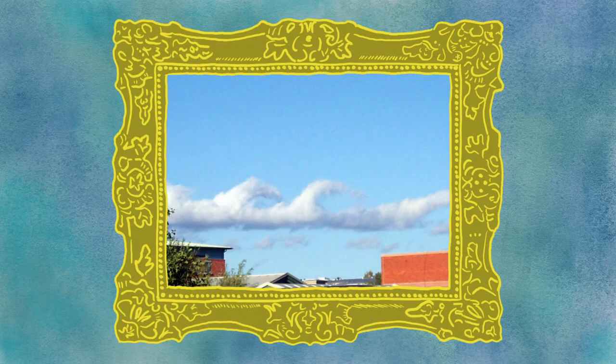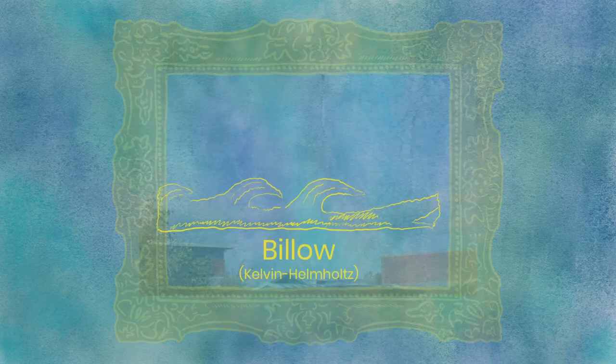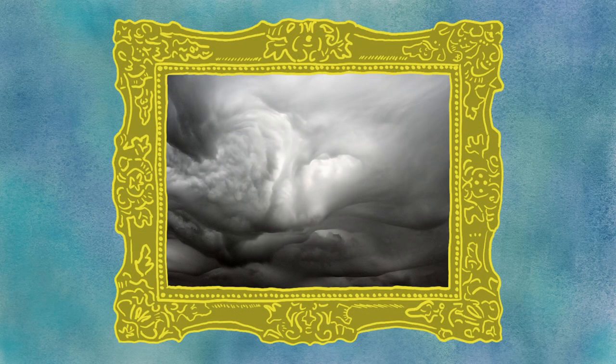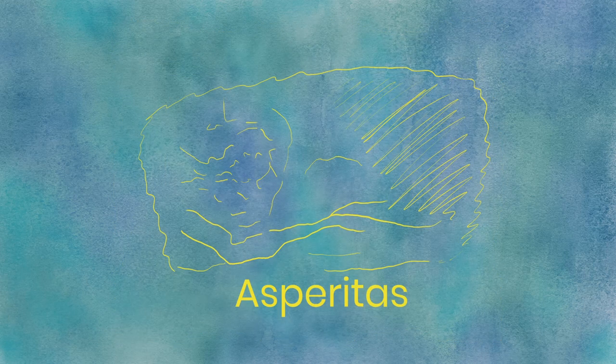Billow clouds may look like cartoon ocean waves in the sky, but be aware if you see them — they form due to unstable and turbulent skies. These clouds are rumored to have inspired Starry Night by Van Gogh. Asperitas, the newest official type of cloud, introduced into the International Cloud Atlas in 2017, are wavy and undulant like a dark and stormy sea. Although they do not cause them, they are associated with thunderstorms and are often found in central USA on the Great Plains.